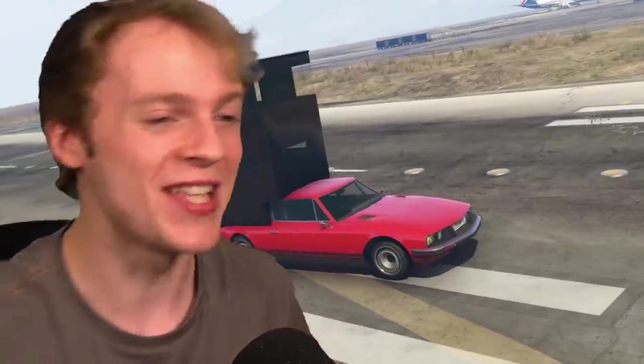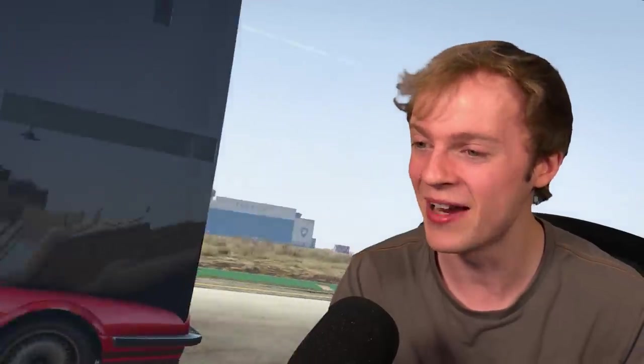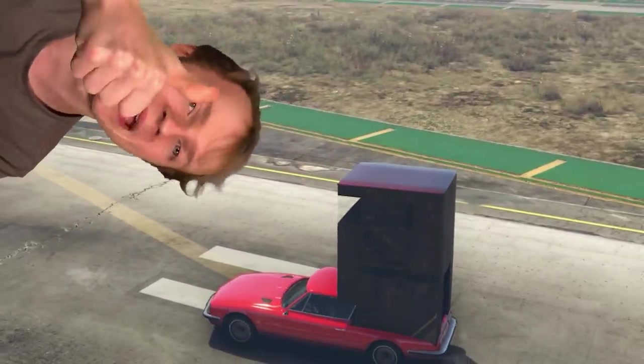This is the cheapest RV in GTA 5. It cost me $1 to buy, and I can kind of see why. It's my old sports car with a box on the back of it. This is what the $1 got me. I'm supposed to sleep inside that. I don't really see a bed in the back of this thing — it's just an empty shell. Let's drive this car and see how it does. If this box stays on the back, it gets approval from me.